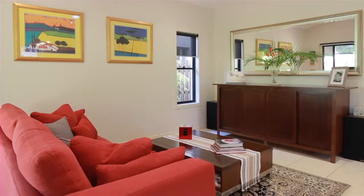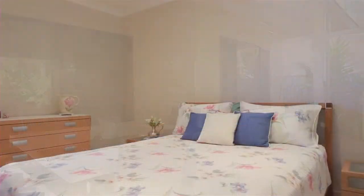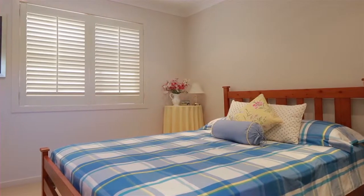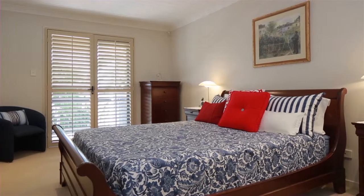Four oversized bedrooms are located upstairs to provide added privacy from the living areas. A separate study or five-bedroom option makes this a perfect plan for any buyer.